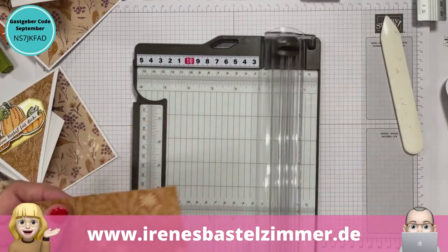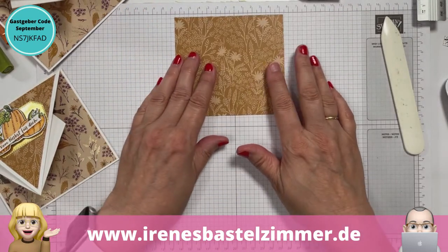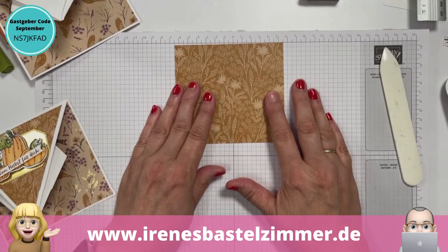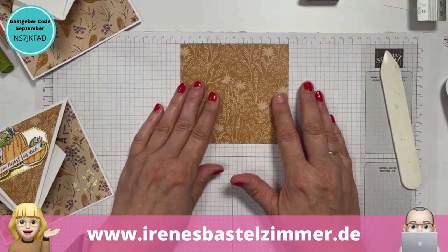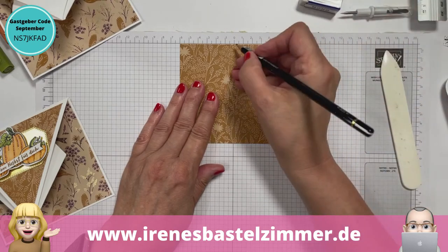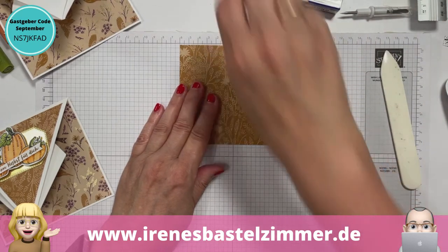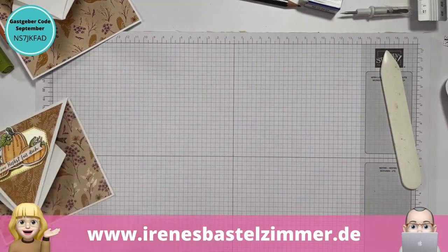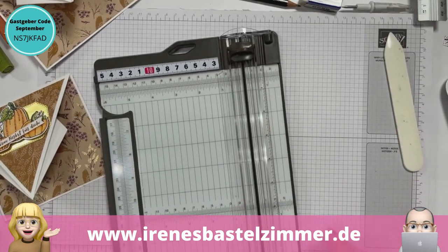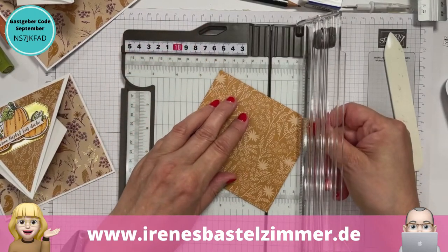Deine Stammzuschauer werden natürlich denken, die Irene macht das immer alles mit links. Und wieso Frauen den Männern dann doch so ein bisschen voraus sind – du bist ja multitaskingfähig. Du machst die Technik so ein bisschen nebenbei, du bastelst, kannst reden, schaust noch im Chat, kannst noch auf meine Bemerkungen eingehen. Das ist ein Wahnsinn. Ich persönlich stelle manchmal fest: huch, jetzt habe ich auf den Chat geguckt, jetzt habe ich da nicht hingeguckt.